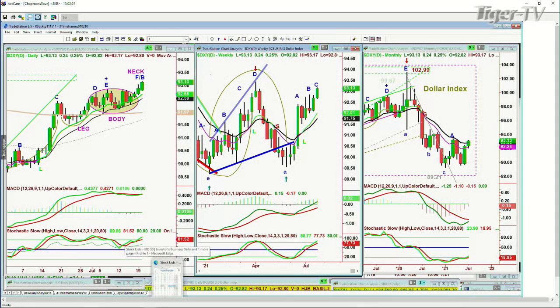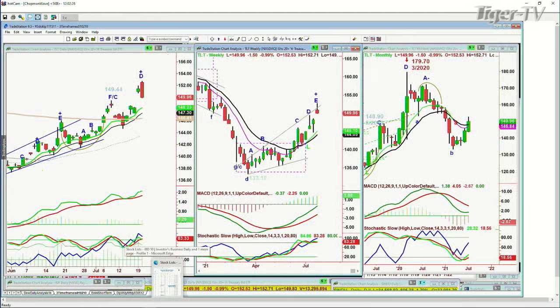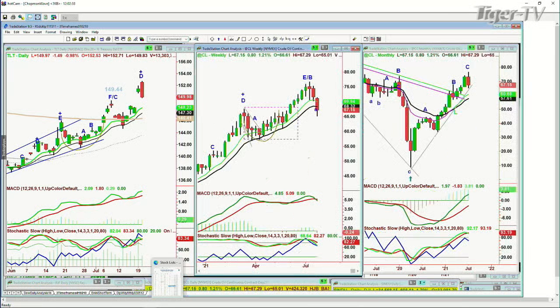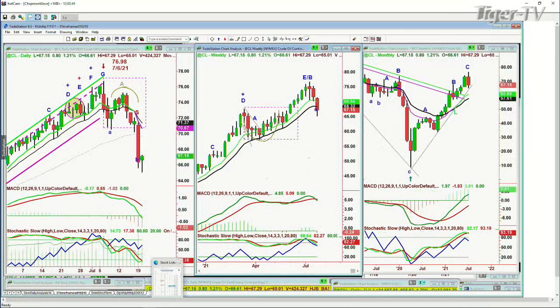We'll see what happens there. The TLT had a spectacular upside move earlier on. Now it's down $1.50 at 140. Looks to me like yields could start to slowly move down — we'll see if that's going to occur. And crude oil, which was a big bugbear just recently, has pulled back very sharply. Now it's up 80 cents, down at the 67 levels. This is from 76 just on the 6th of July.